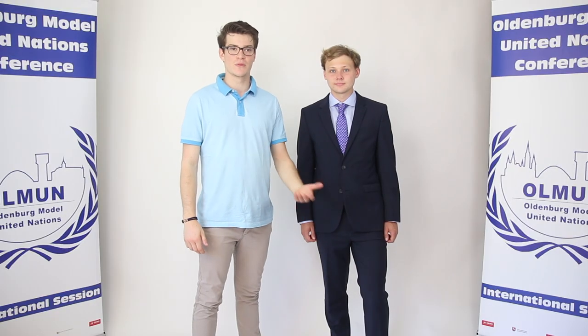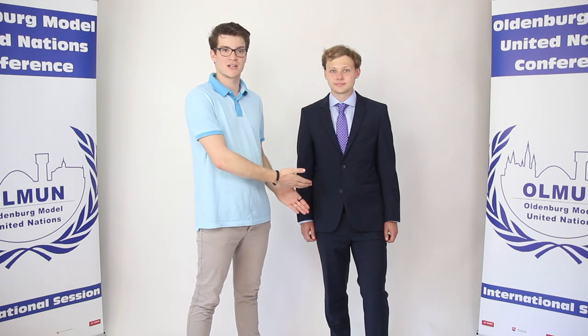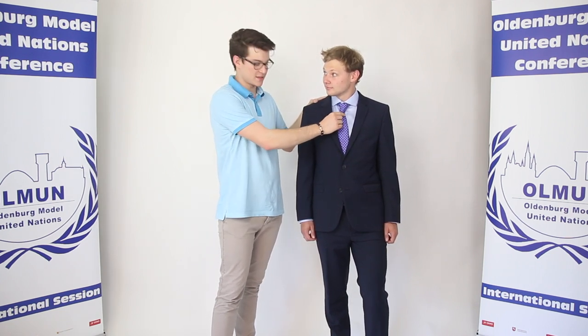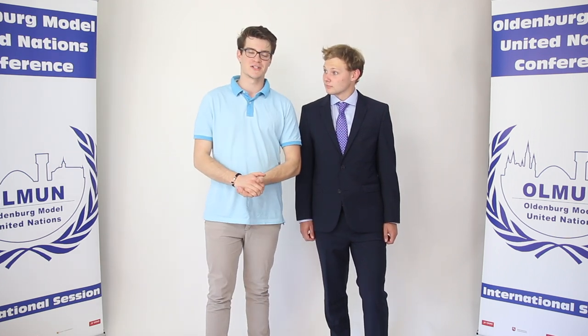First off, we will start with the boys. For you guys it's really important to wear a full suit like Jonathan is doing it. The full suit consists of a good tailored jacket with a shirt, bow tie or tie, well fitted trousers, and a pair of good looking shoes.